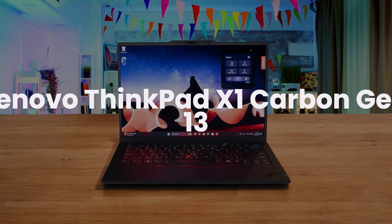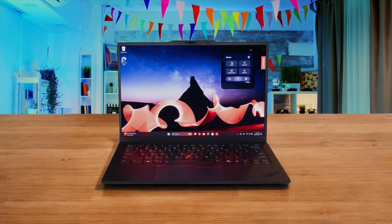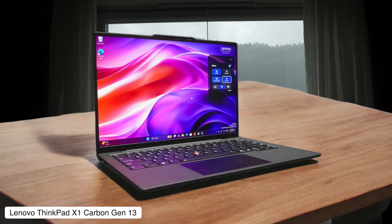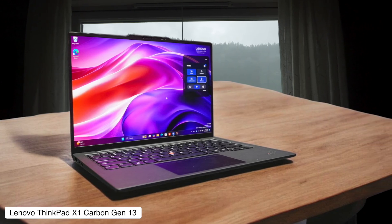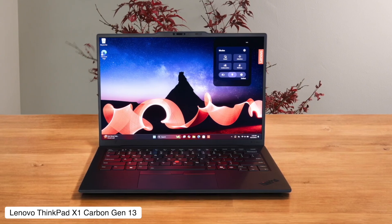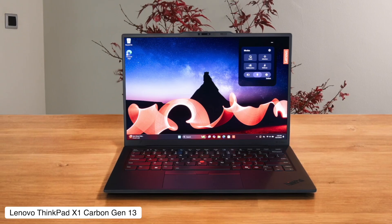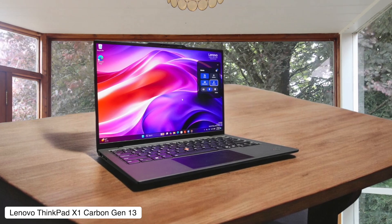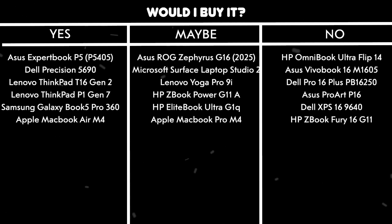Lenovo ThinkPad X1 Carbon Gen 13. This thing is so freakishly light you'll have to check your bag twice to make sure you didn't leave it at the coffee shop, and the legendary ThinkPad keyboard feels like typing on a cloud. It's a bit awkward that the new Lunar Lake chip can actually be slower in some multi-core tests than previous generations, which feels like you paid for an upgrade and got a sidegrade. Would I buy it? Yes — this is the perfect machine for a developer who lives out of a suitcase and hates dongles, thanks to its awesome port selection.